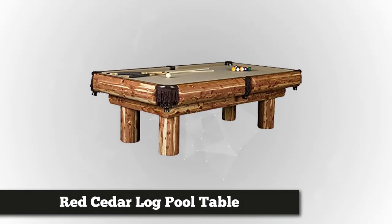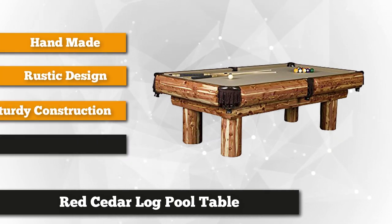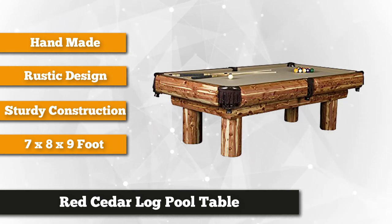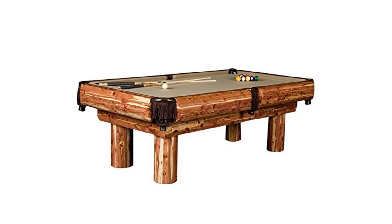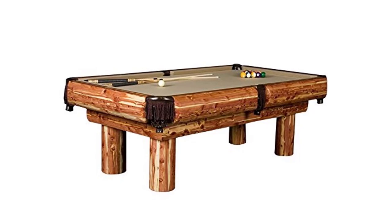The first item on our list is the Red Cedar Log Pool Table. Constructed from Canadian aromatic red cedar, it was inspired by the American rust pool table called Ponderosa. It exudes a countryside charm with its clear coat catalyzed lacquer finish and scalloped edges hand-hewn by a draw knife. It has a table size of seven, eight, or nine foot, and a one-inch Brazilian slate top — a perfect addition to your log home game room.